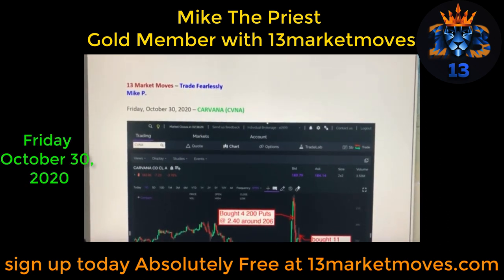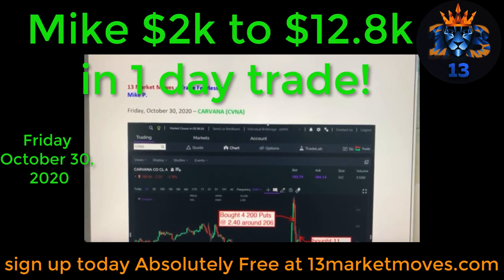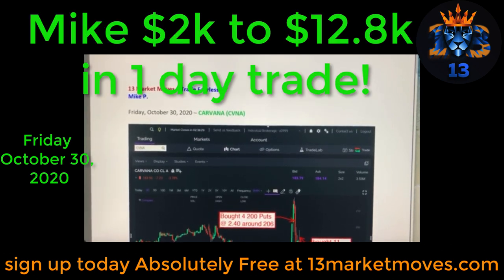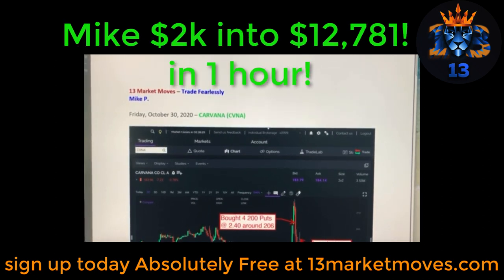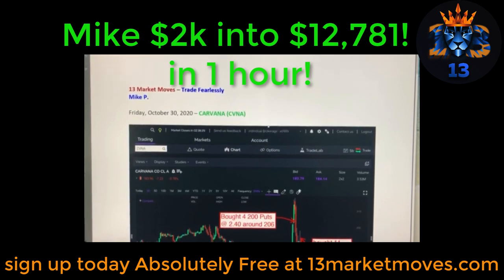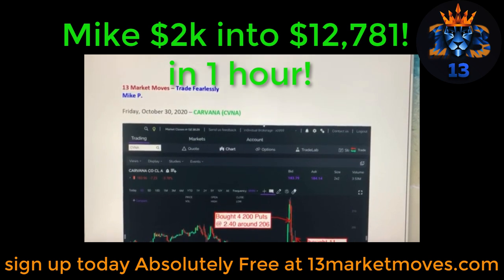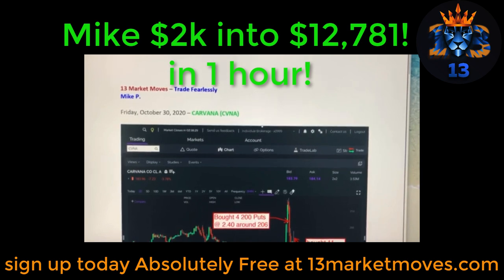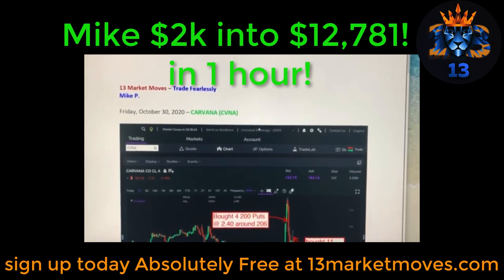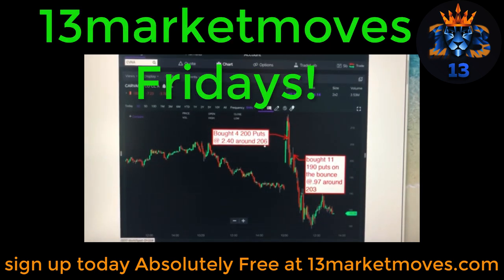Friday October 30th 2020, Mike P explaining today's Carvana trade. The trade took about an hour to execute — easy in, easy out. Let's get into the trade a little bit. The 13 Market Moves style is in effect on Friday again. I love Fridays because these trades are really good, really quick, really easy.